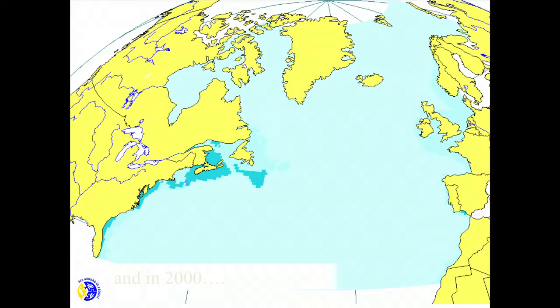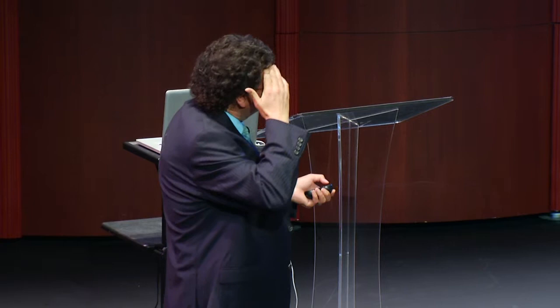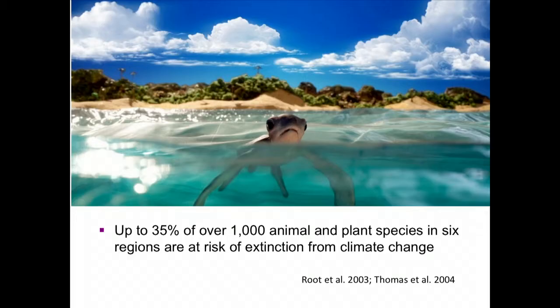On top of that, we have the Great Pacific Garbage Patch — a gyre the size of Texas, very deep, with six times more plastic than plankton. Here's a photo of someone canoeing through that zone, which has not been removable. We found another one in the Atlantic. Climate change calculations from about ten years ago suggested 35 percent of a thousand animal and plant species studied were at risk of extinction from climate change alone.